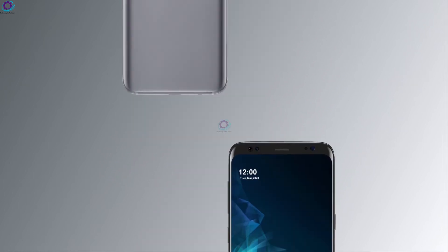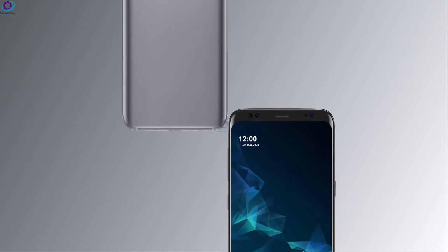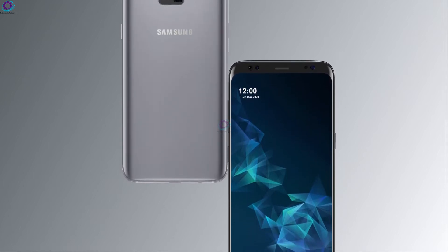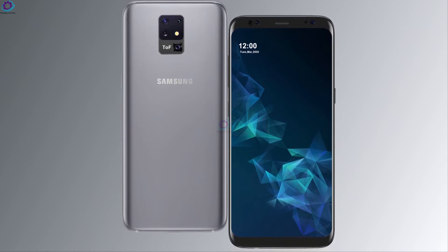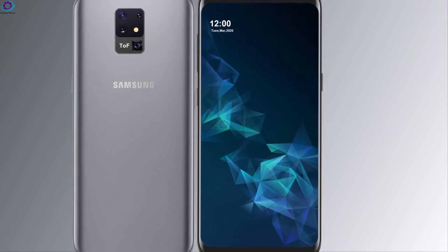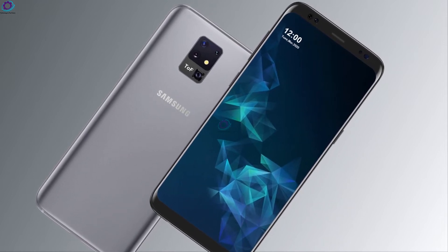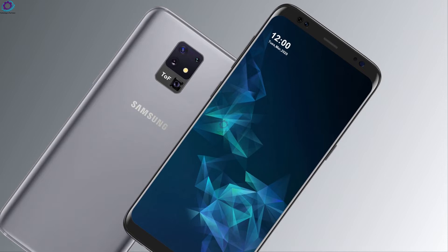The base S30 will likely get a TOF camera at the back as well as an under-display selfie camera, which would likely be ready for prime time in 2021. We also expect the curved edge display to become a thing of the past, as Samsung has been slowly phasing out the ultra-curved edge, coming full circle back to a mostly flat display.